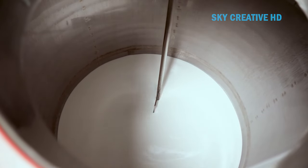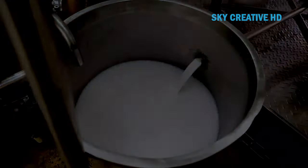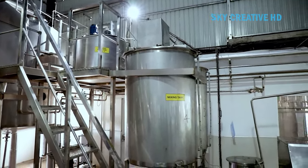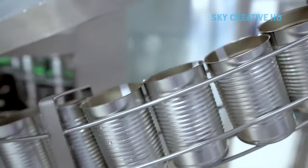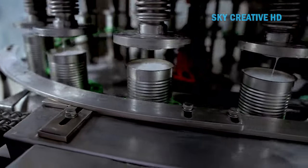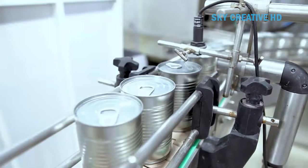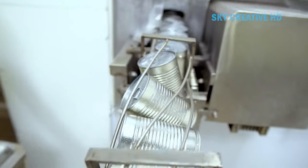Filtration can be done using a cheesecloth, fine filter, or a scraped surface filter. After filtration, the coconut milk is quickly cooled to retard any deterioration reactions. The coconut milk is then homogenized, pasteurized, and sterilized. This process ensures that the coconut milk retains its rich, creamy texture and nutty flavor. It's worth noting that the quality of the end product heavily depends on the quality of the coconuts used, so always start with fresh, mature coconuts.